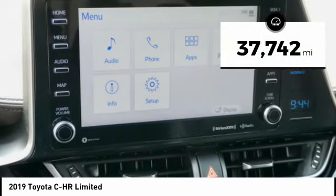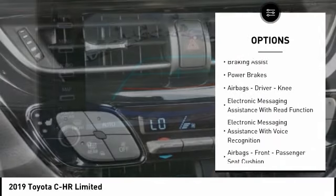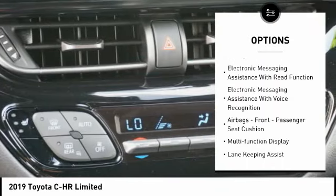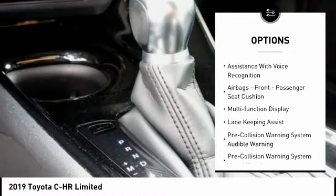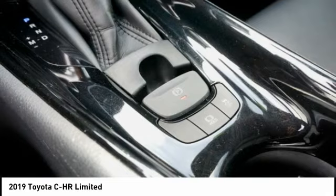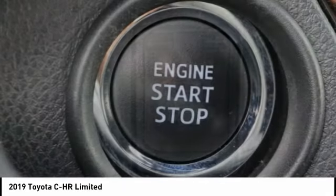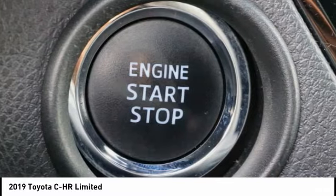Here are some of this vehicle's great options: power windows with safety reverse, traction control, stability control, braking assist, power brakes, airbags — driver, knee — electronic messaging assistance with read function, electronic messaging assistance with voice recognition, airbags — front, passenger seat cushion — and a multi-function display.